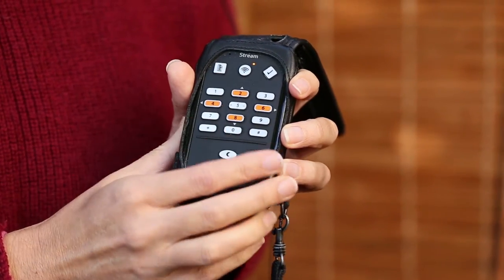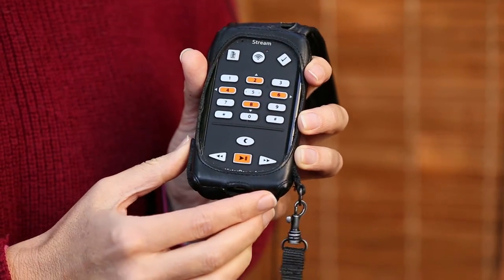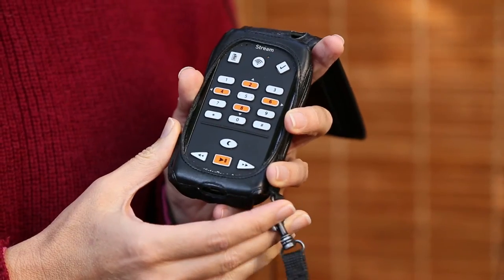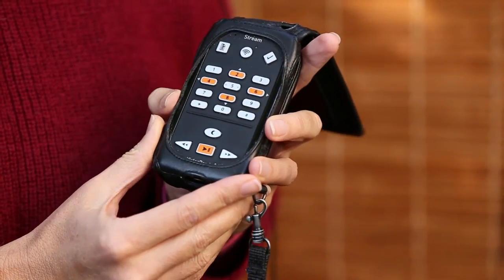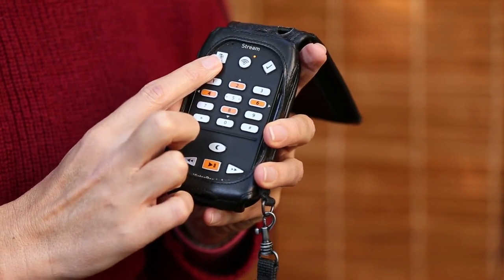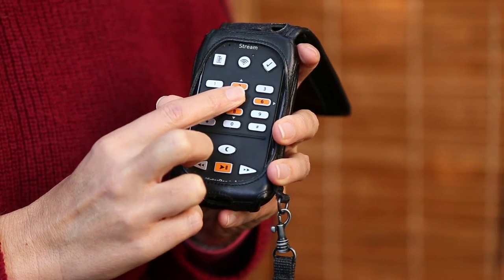At its simplest, you can put DAISY or MP3 books on here and each button has a single feature, so you don't need to press combinations of buttons to perform functions. If I want to find a certain book, I press number one and then I'm on my talking books.